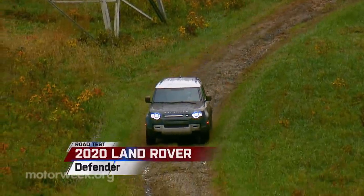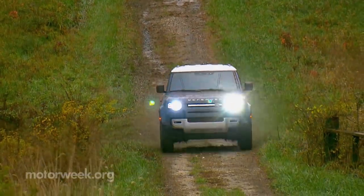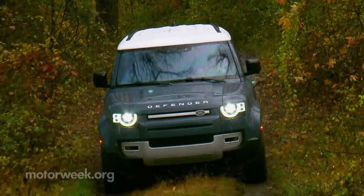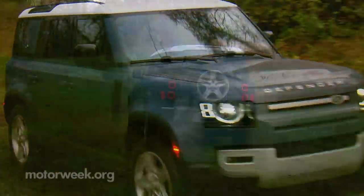The Land Rover Defender is quite possibly the world's most iconic 4x4 — yes, even beating out the Jeep Wrangler. The Defender has proven itself just as adept at desert crossings as it is at forging rivers and navigating mountain passes.